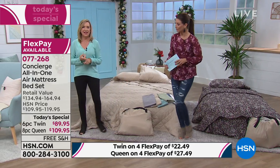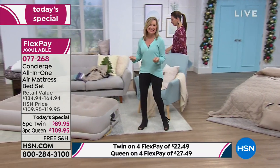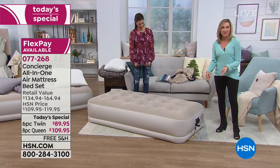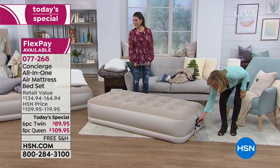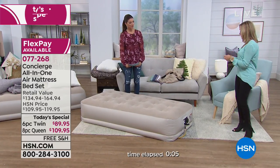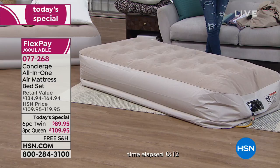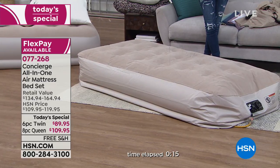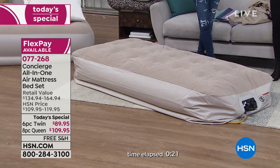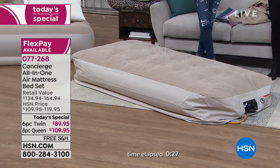One of the biggest questions today is how easy this is to put away. With an air mattress you might wonder if you'll have to sit on it or roll on it to get all the air out — but that built-in pump will actually take all the air out for you as well. Just plug it back in, turn the dial, and in about two minutes this is going to take every bit of air out so you can fold it up and put it back in the bag. You want quality, convenience, and comfort, especially this time of year.